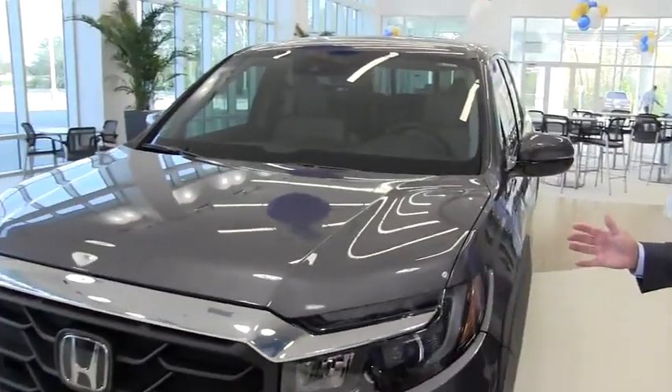Hi, good morning. My name is Bennett Johnson. I'm the sales manager here at Community Honda in Baytown. I just want to introduce you to the all-new, redesigned 2022 Honda Ridgeline.